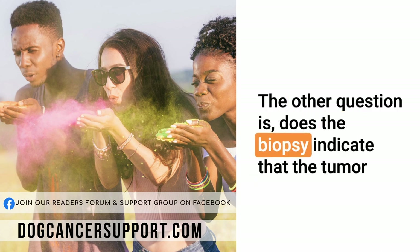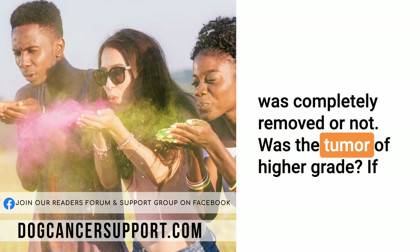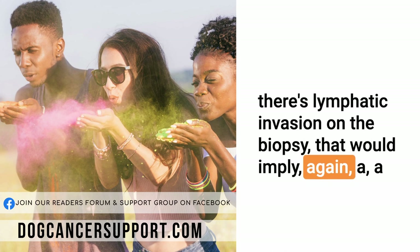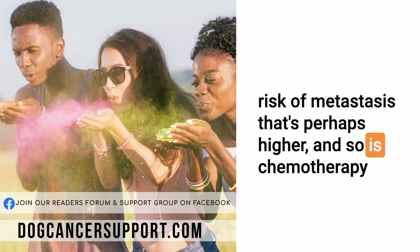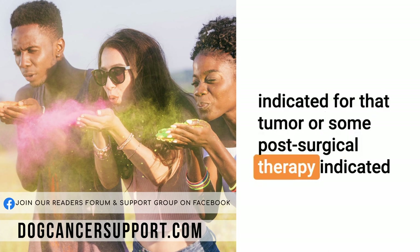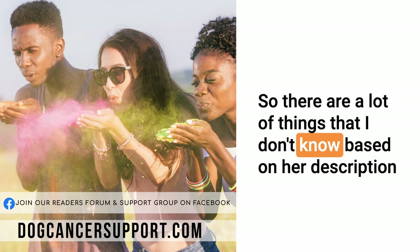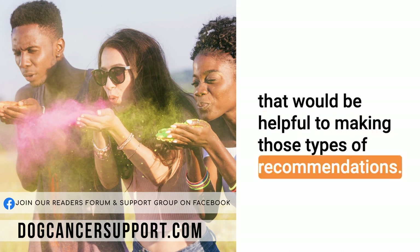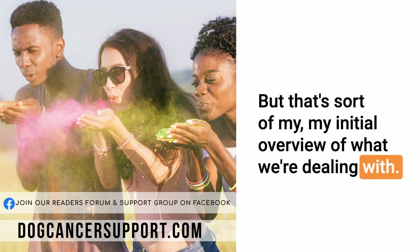Versus monitoring the dog and seeing if that lesion changes over time, especially if the dog is asymptomatic and she's reluctant to do something very invasive. The other question is: does the biopsy indicate that the tumor was completely removed or not? Was the tumor of higher grade? If there's lymphatic invasion on the biopsy, that would imply a higher risk of metastasis. And so is chemotherapy indicated, or some post-surgical therapy indicated for that tumor? There are a lot of things that would be helpful to making those types of recommendations.